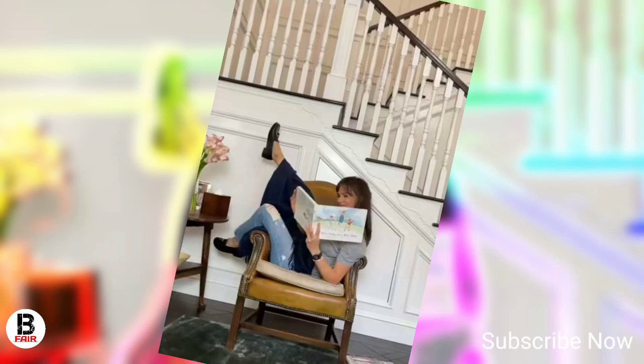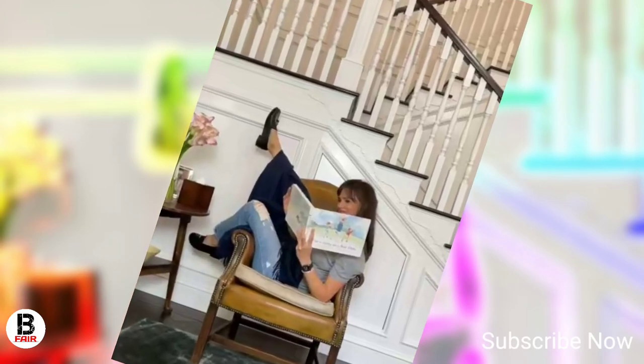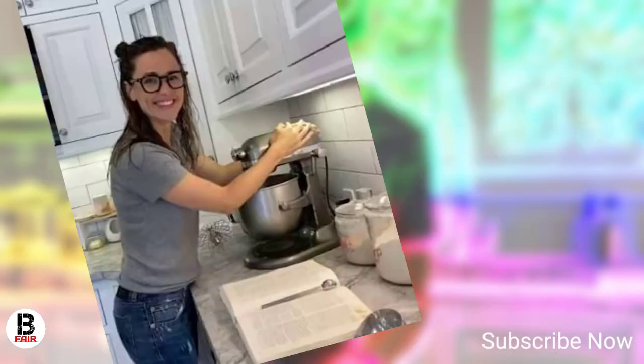As soon as guests walk inside, they are greeted with a very impressive hallway with dark wooden floors and a white-paneled staircase. Jennifer positioned a leather armchair at the bottom of the stairs next to a round side table.